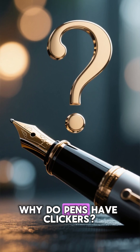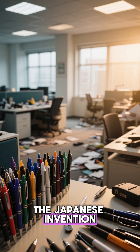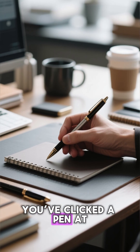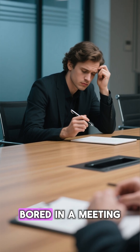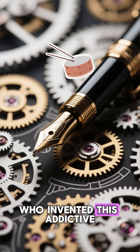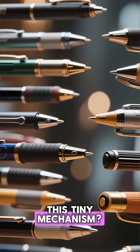Why do pens have clickers? The Japanese invention that changed offices. If you're watching this, there's a good chance you've clicked a pen at least once today. Maybe twice, maybe a thousand times. If you were bored in a meeting — but have you ever stopped and wondered who invented this addictive little click? And why does every modern pen seem to rely on this tiny mechanism?